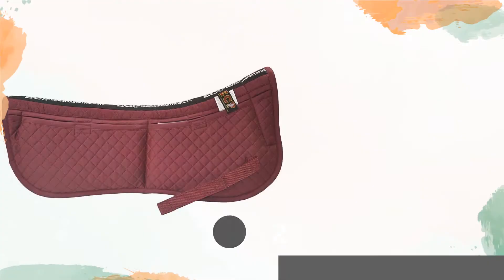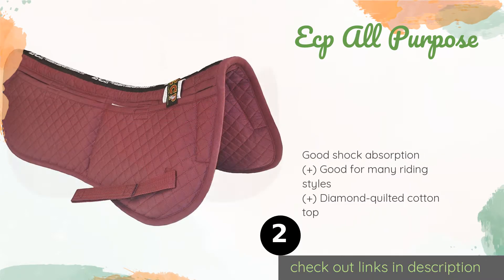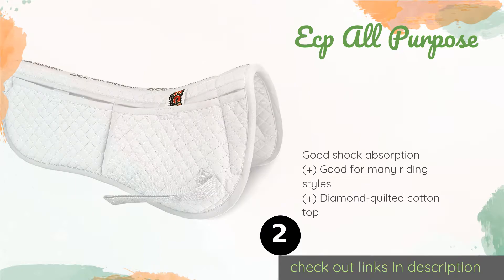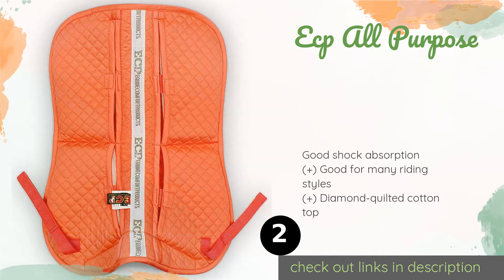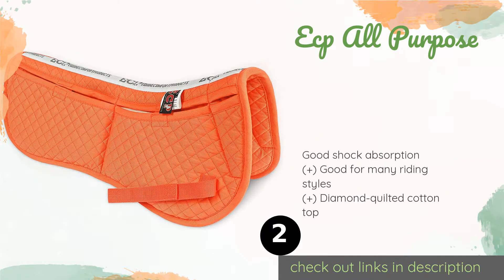The number two is the ECP All-Purpose. The ECP All-Purpose allows for a high degree of customization. It has four pockets — two front and two rear — that come with three memory foam shims each. Simply add and subtract these to alleviate pressure points and change the fit as needed. This product is available on Amazon for $55.